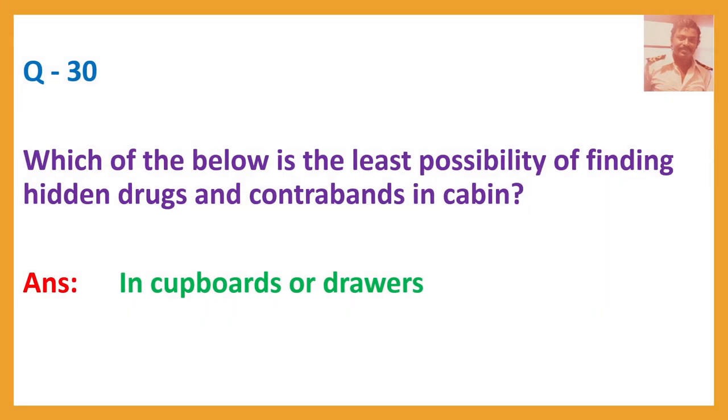Question number thirty: Which of the below is the least possibility of finding hidden drugs and contraband in a cabin? Answer: In cupboards or drawers.